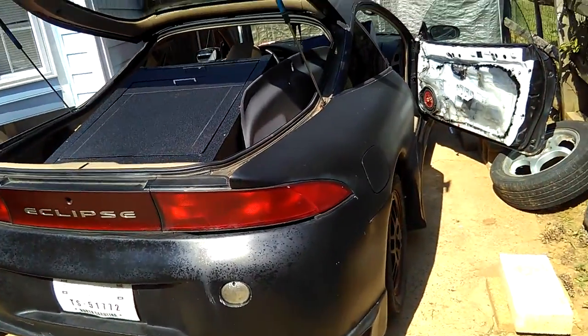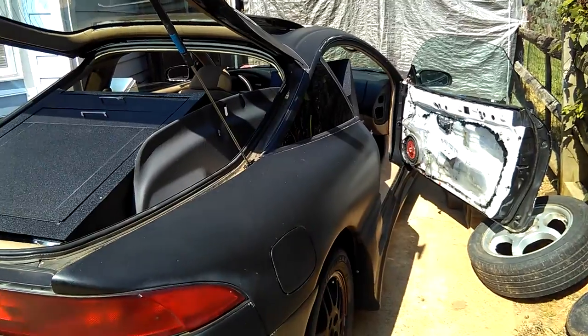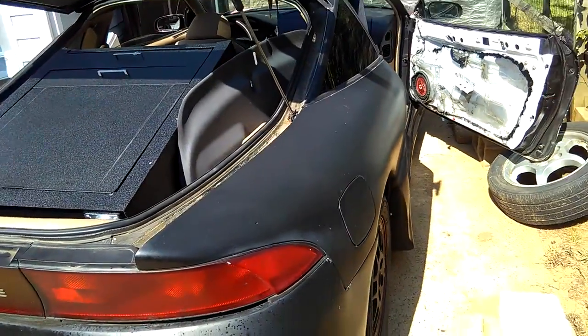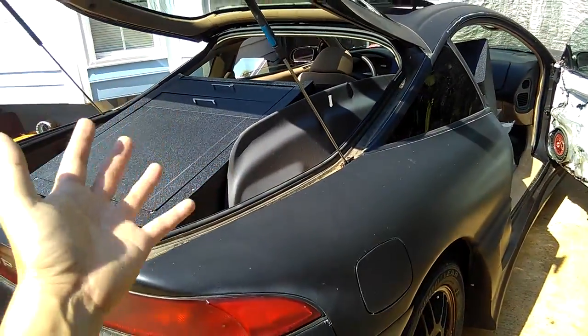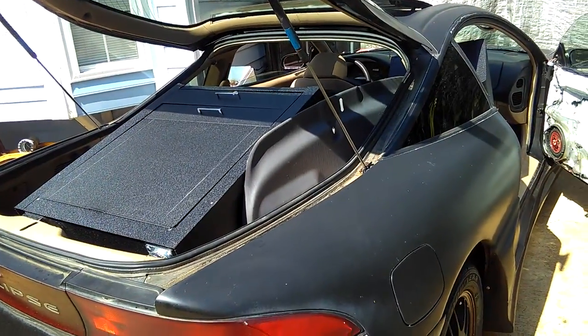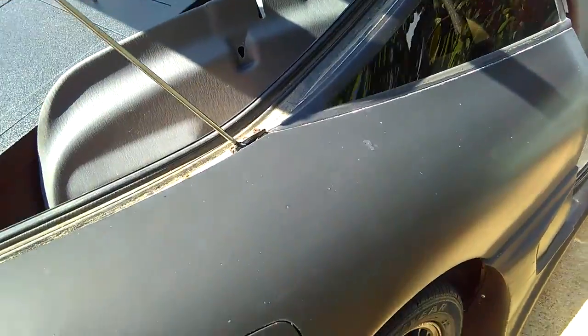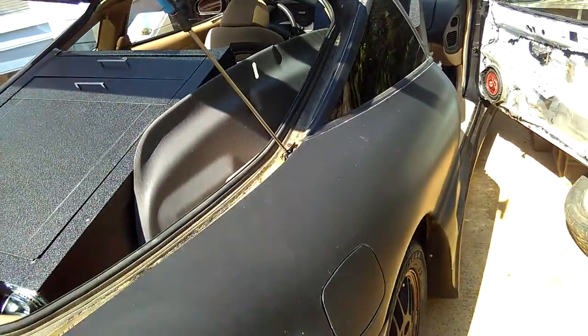I thought somebody already got it too, but no. I got there at like 3 p.m. and thought someone already bought it way earlier, but obviously no one wanted to buy it. I've been wanting to have this exact toolbox — with the bottom and top, 11 drawers. It should be 11 drawers, I don't know why they put 8.